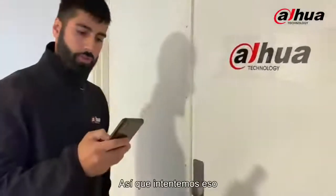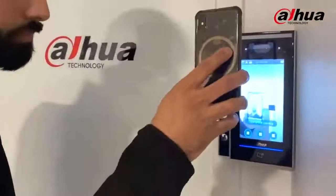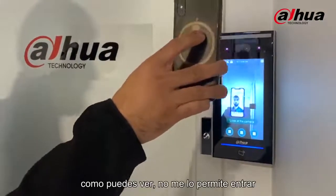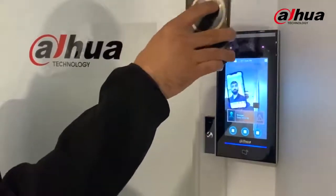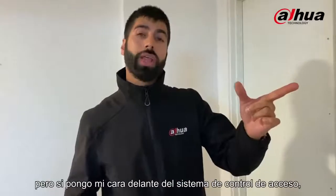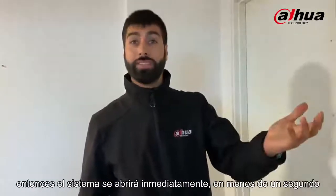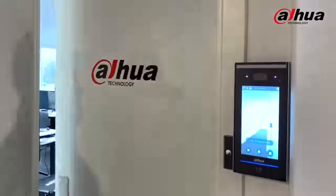As you can see, it's not allowing me access even though there was a live video of me running. But once I put my real face close to the access control system, the system opens up immediately — within less than a second. There you go.